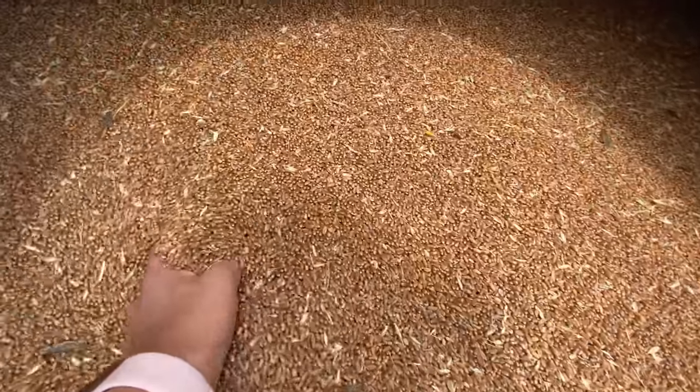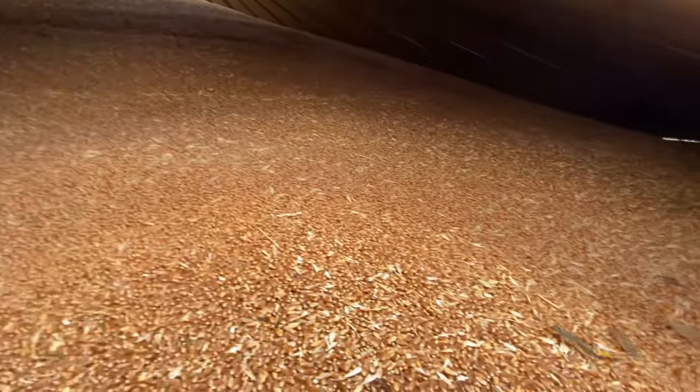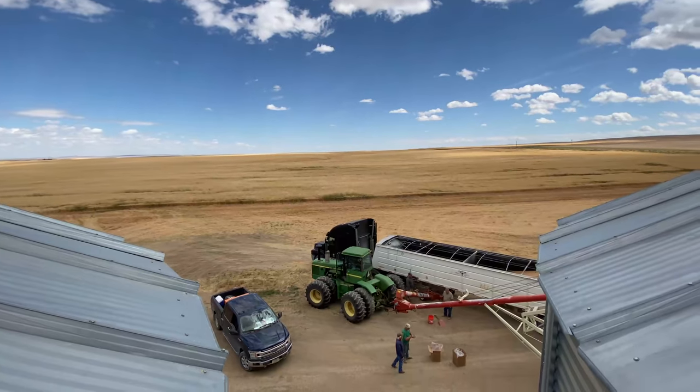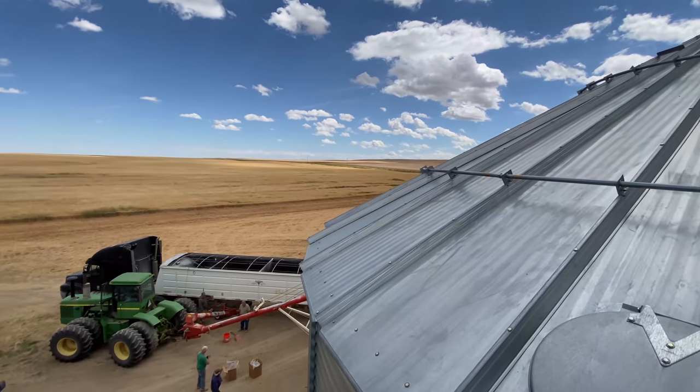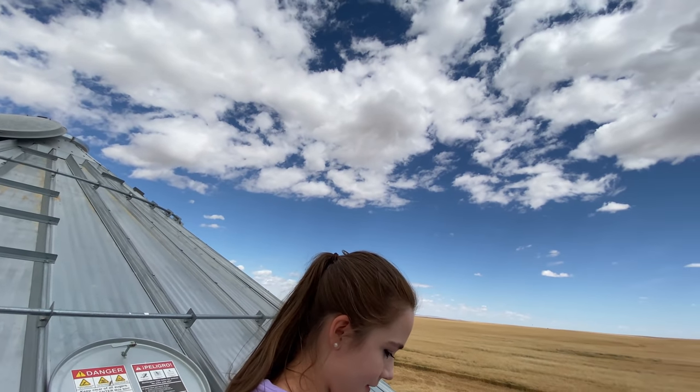This is the grain in the grain bin and grasshoppers are in here, and it's filled clear to the top. Here's some of the grasshoppers. It's really, really cool up here. It's kind of scary because we're really high up.